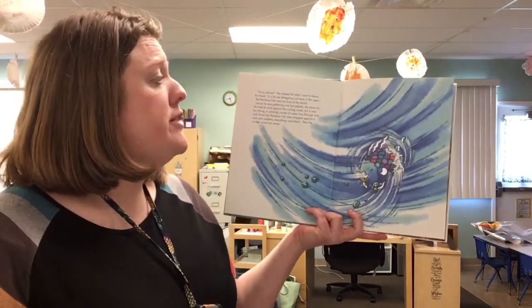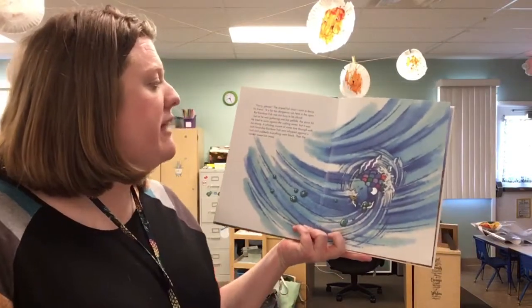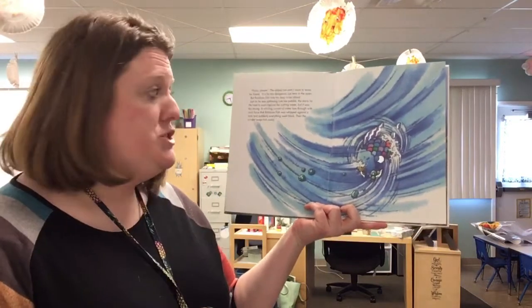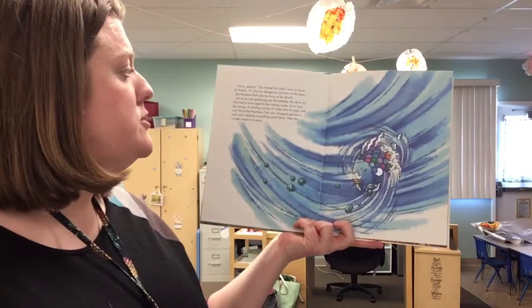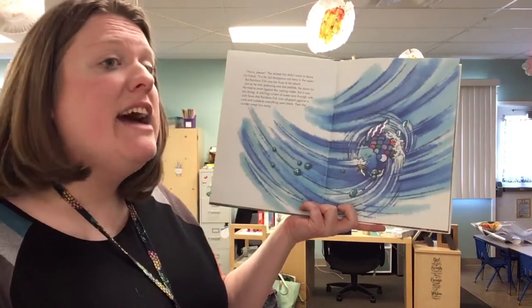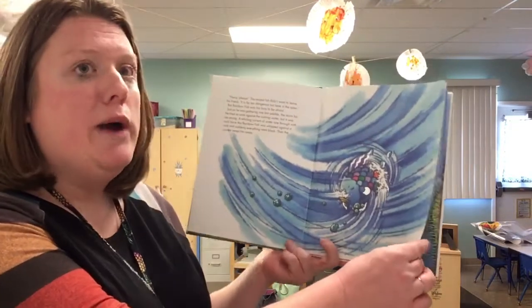It is far too dangerous out here in the open. But Rainbow Fish was too busy to be afraid. Just as he was gathering one last pebble, the storm hit. He tried to swim against the rushing water, but it was too strong. A whirling current of water tore through with such force that Rainbow Fish was whipped against a rock and suddenly everything went black.